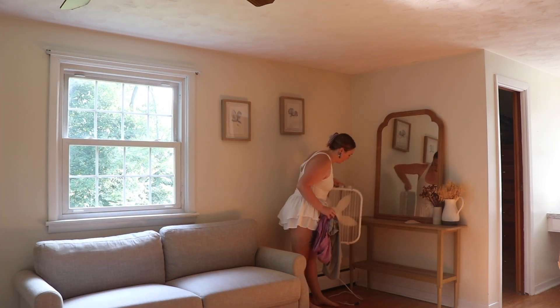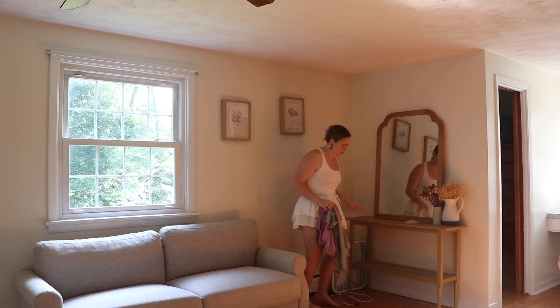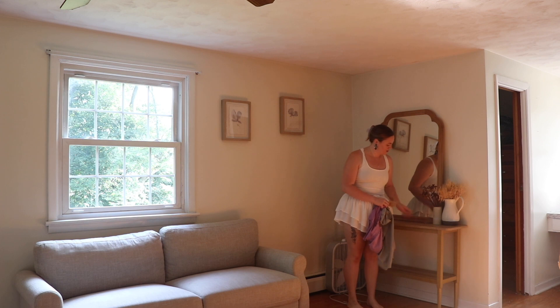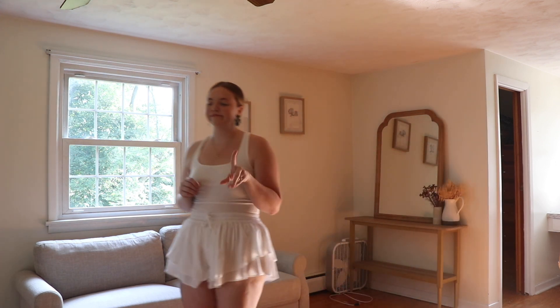Yesterday, we interviewed our nanny, and it went really well, but I frantically cleaned the whole house so she wouldn't think I was messy. She's gonna find out. I'm not messy — sometimes I just let it get out of hand.